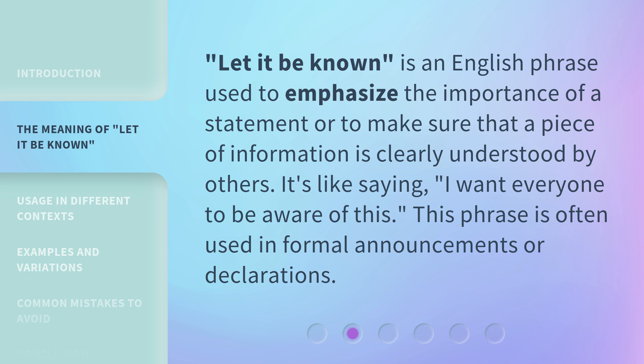'Let it be known' is an English phrase used to emphasize the importance of a statement, or to make sure that a piece of information is clearly understood by others. It's like saying, 'I want everyone to be aware of this.' This phrase is often used in formal announcements or declarations.